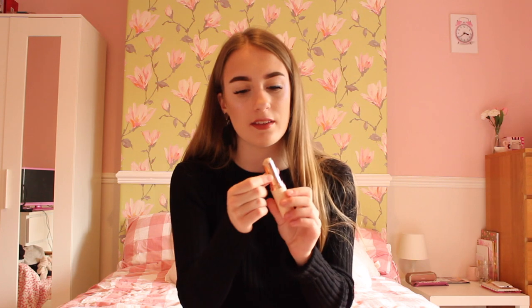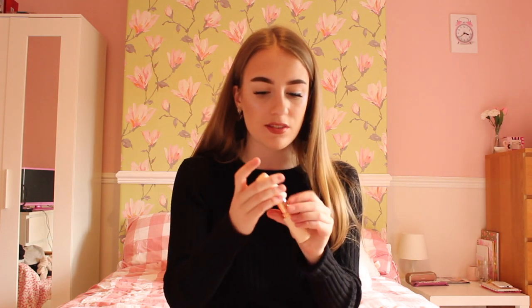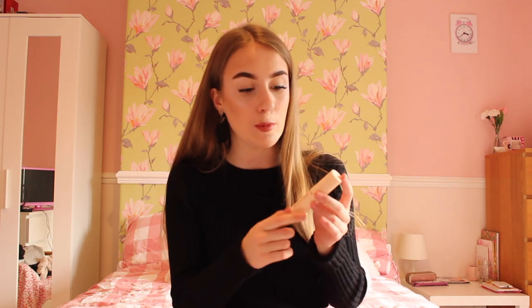For dry skin, you need a more glowy or stick foundation. Here I have the Revolution Foundation Stick — you can buy this in Superdrug for £5, which is amazing, and they have around 18 lovely shades. You put it on your face like this and blend it, and it illuminates your face, because dry skin can look quite dull and this adds a lovely glow. It stays on dry skin for ages — I have oily skin and when I tried it, it was running off my nose within three hours, but for dry skin it's super long lasting.